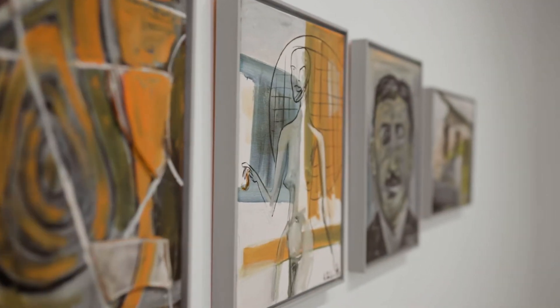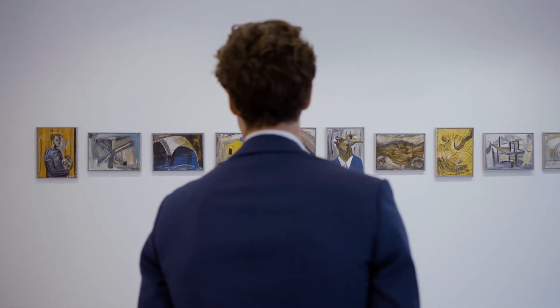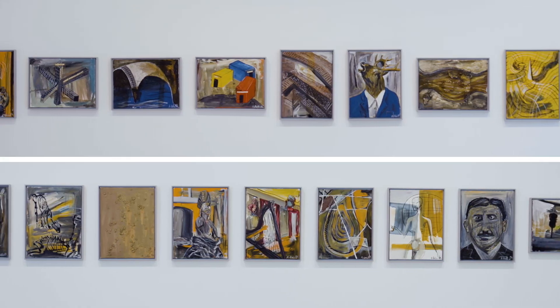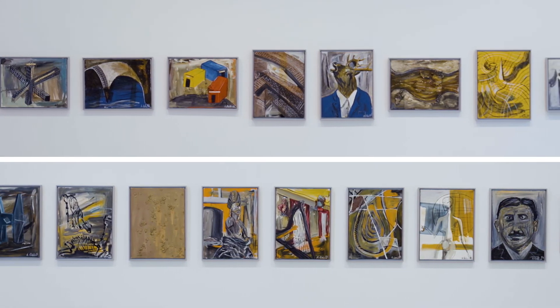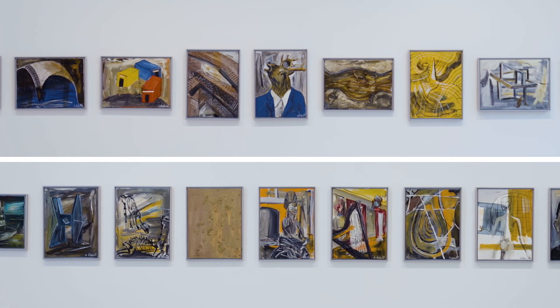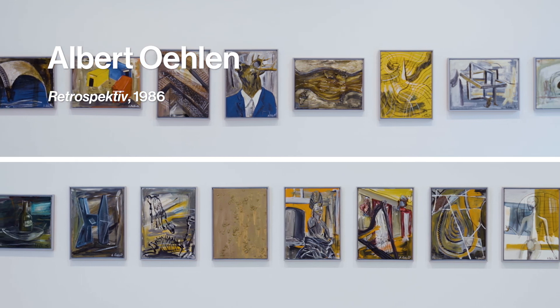We are truly excited to include this retrospective in our Contemporary Art Evening Sale on the 15th of October here in London. It's really a chance for collectors to rediscover many of Owen's most iconic early works, all distilled into one important piece.